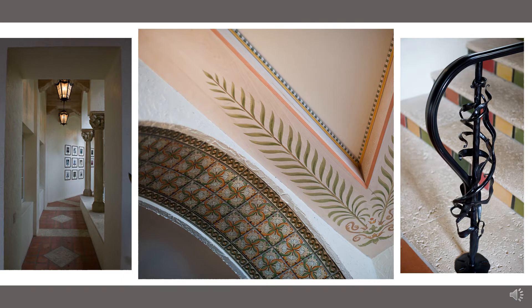Stenciled designs on beamed ceilings, leaded chandeliers, cored keystone tile flooring, and ornate ironwork express these influences in the club's interior atmosphere.